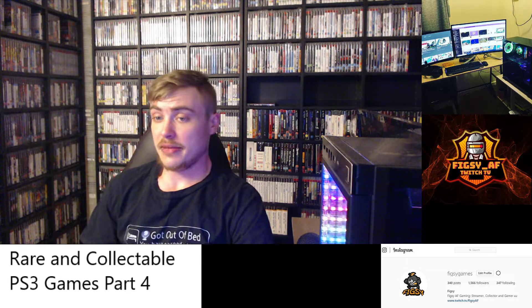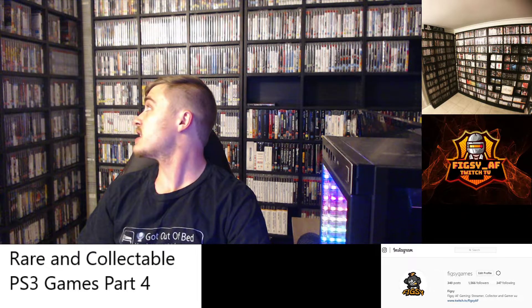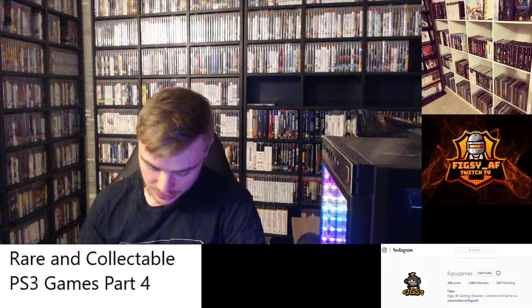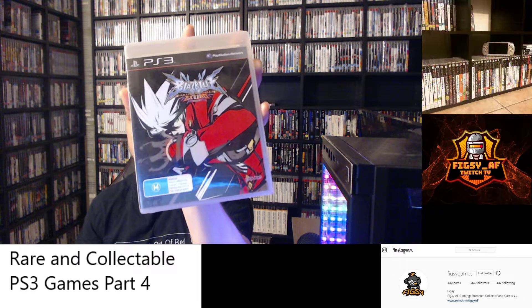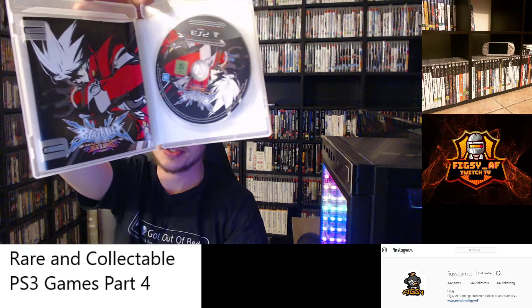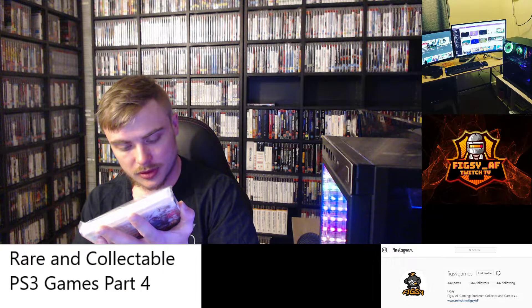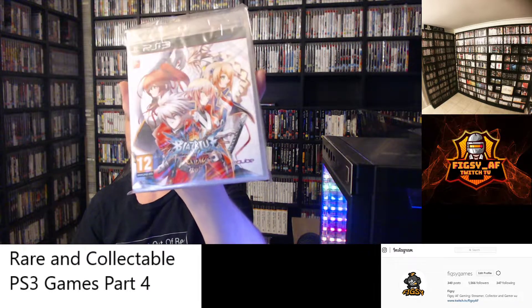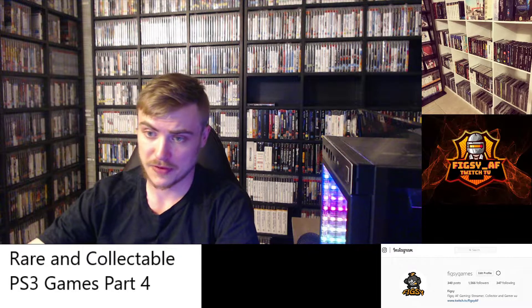So there were a bunch of BlazBlue games released for the PS3 — six in total. I personally would say three of them are going to be quite collectible down the line, and those are the ones with DLC. First you've got BlazBlue: Continuum Shift Extend, and this is the alternate cover for it — this one got released in Australia as well. The other two didn't get released in Australia. You've also got BlazBlue: Chrono Phantasma Extend, which has all the DLC. My copy is sealed from Europe. I found it very cheap online and I wouldn't pay over $15 for it.